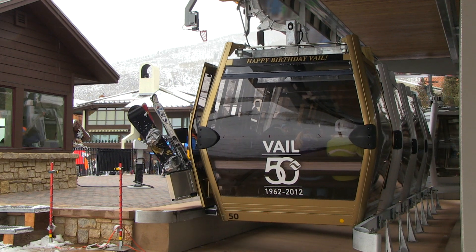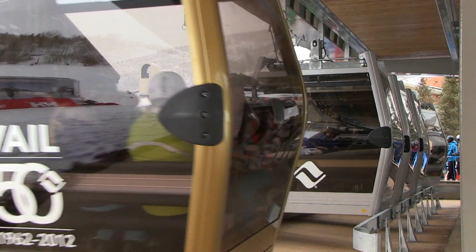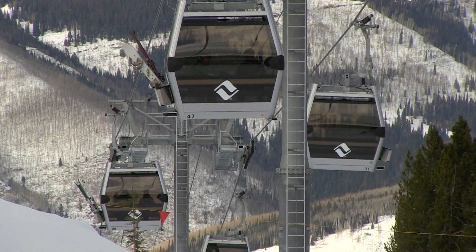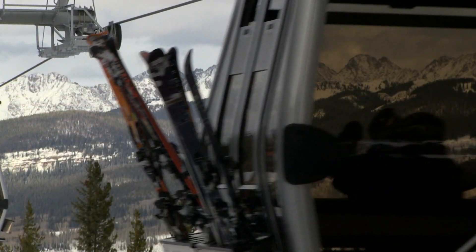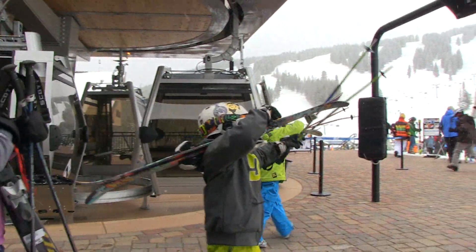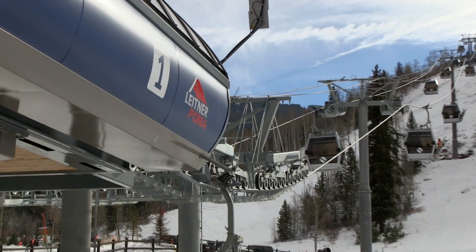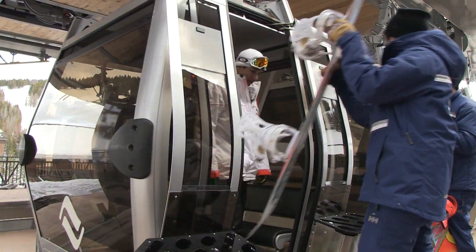Vail Mountain proudly celebrated its 50th anniversary in December 2012. This celebration included the installation of a new state-of-the-art gondola system, replacing the slower four-passenger Vistabon chairlift. The new gondola system provides convenient mountain access out of Vail Village and up to Mid-Vail. The new gondola is aptly named One, in honor of the mountain's first lift, also a gondola formerly in the same location.